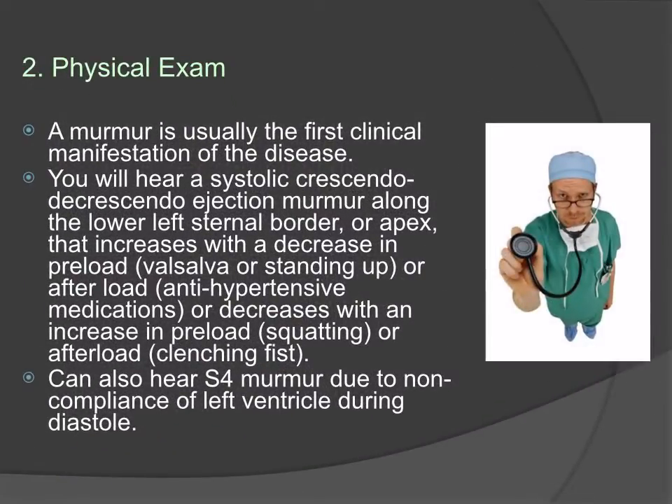For the physical exam, a murmur is usually the first clinical manifestation of the disease. You will normally hear a systolic crescendo-decrescendo ejection murmur along the lower left sternal border that increases with a decrease in preload, such as with Valsalva or standing up, and decreases with an increase in preload, such as with squatting. This is because Valsalva decreases the amount of blood in the heart during diastole, resulting in more obstruction and thus a louder murmur.